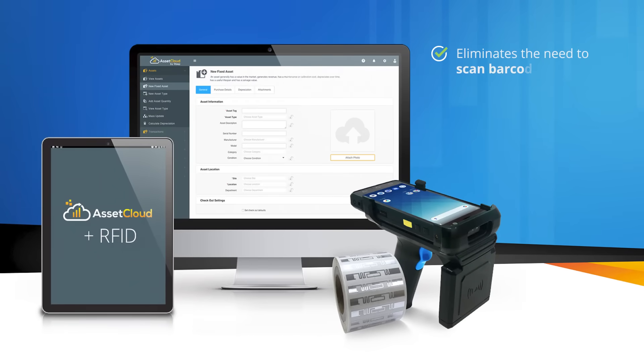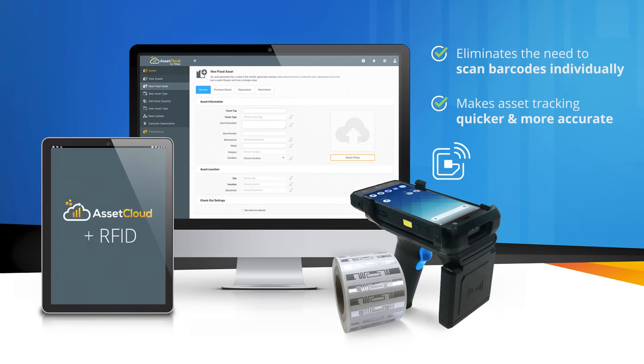AssetCloud RFID eliminates the need to scan barcodes individually, making tasks such as audits, checkouts, check-ins, moves and disposals more accurate and faster than ever.